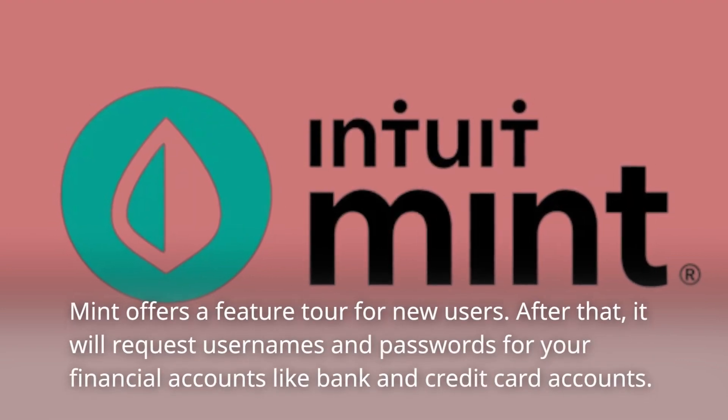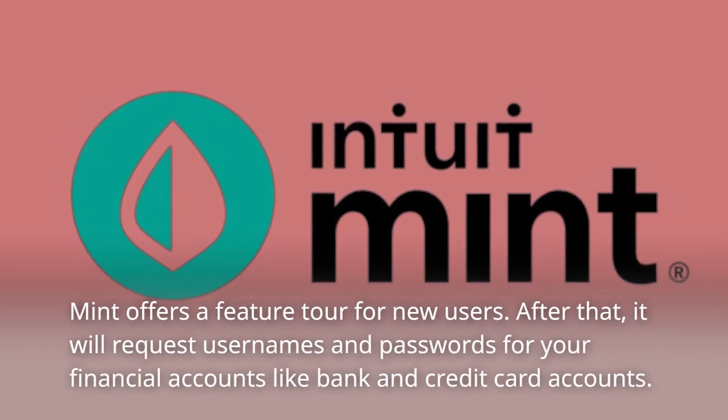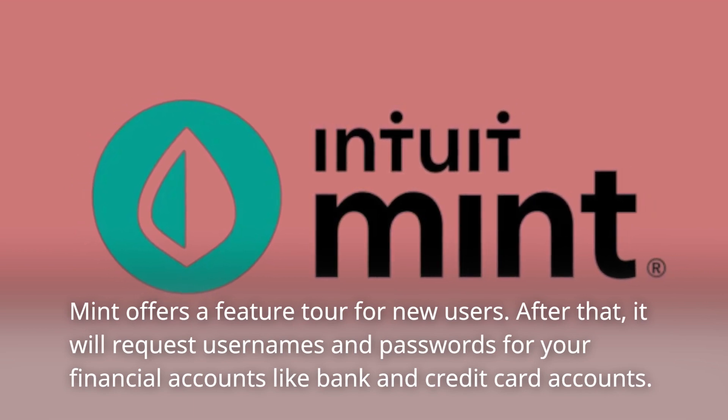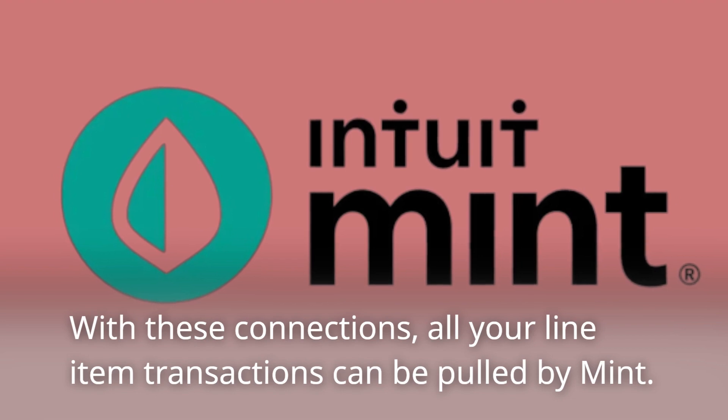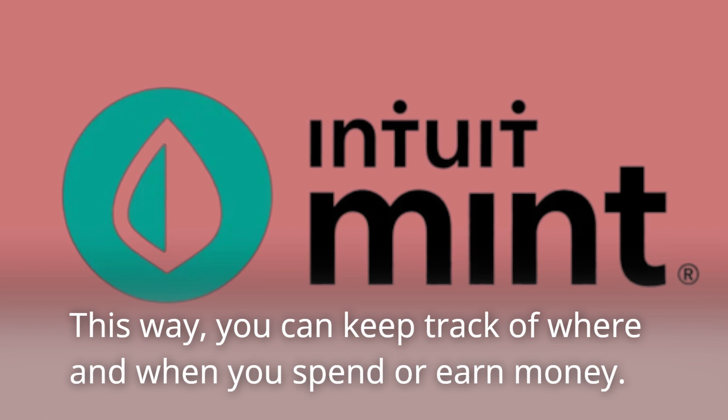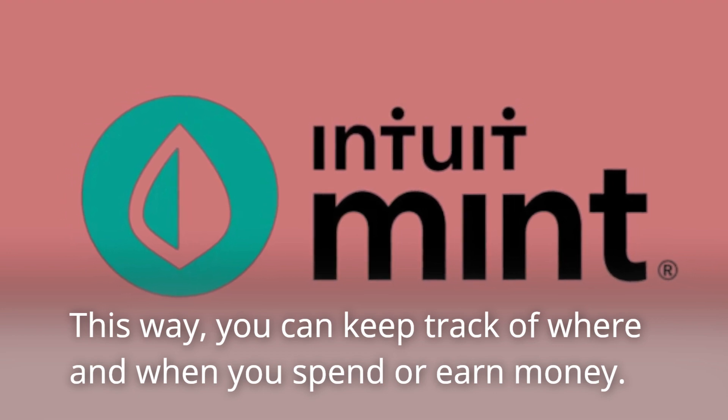Mint offers a feature tour for new users. After that, it will request usernames and passwords for your financial accounts like bank and credit card accounts. With these connections, all your line item transactions can be pulled by Mint, so you can keep track of where and when you spend or earn money.